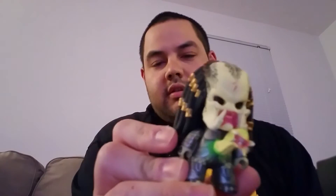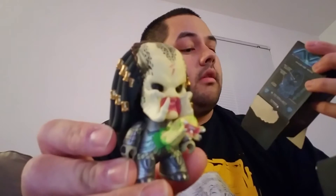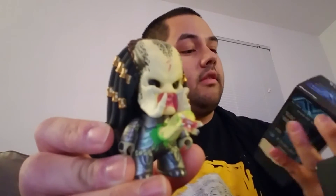Here we go with the next one. Look at that — a Chestburster Predator, that's pretty cool. Was that a variant? Looks like it is, looks like it's one of the SCAR variants. So there we go, there's your two variants.